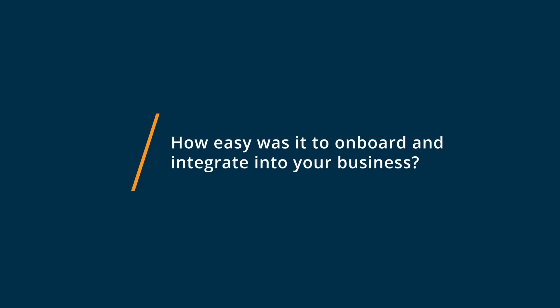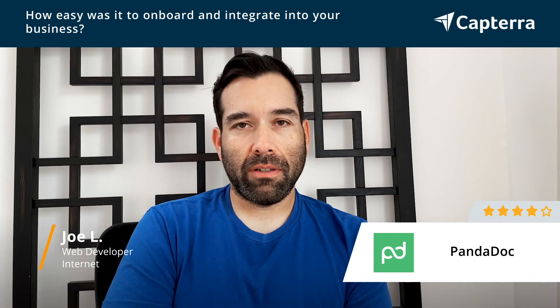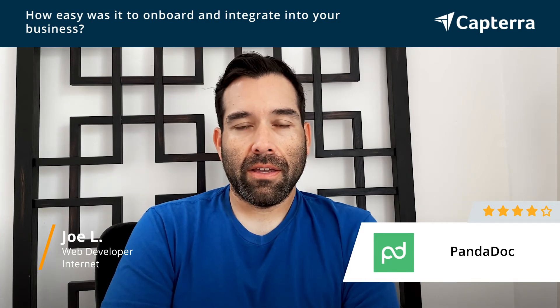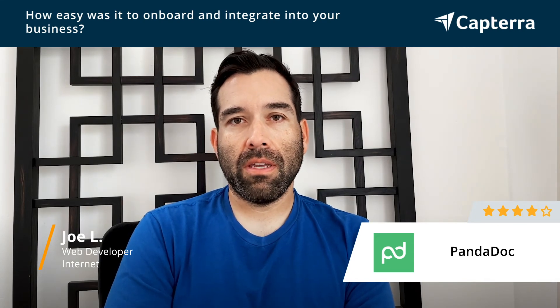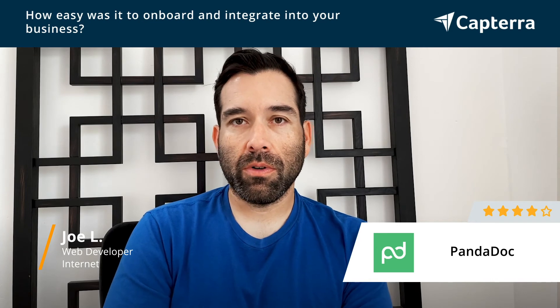For the most part, it was fairly easy to get set up on PandaDoc. I think there's a little bit of a learning curve. Some of the tools were hidden, but I think in the newest version they've worked out a lot of those kinks. For someone like me who has a web development background, it was pretty easy to figure out.